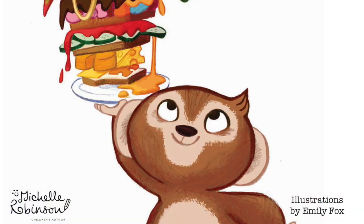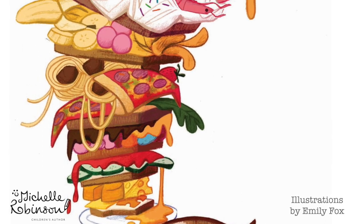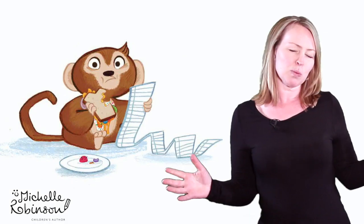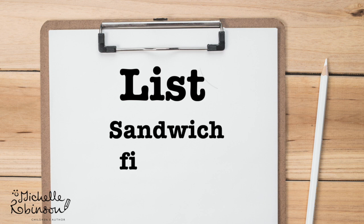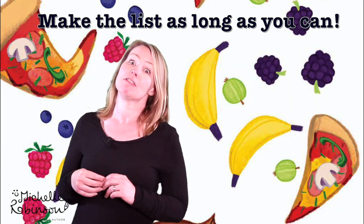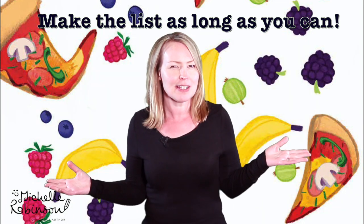He makes the most enormous, the most silly, the most crazy sandwich. As we always do in these videos, we're going to start by making a list just to get our brains working. List all the sandwich fillings you can think of — cheese and tomato, pickles. How many different sandwiches have you ever tried?